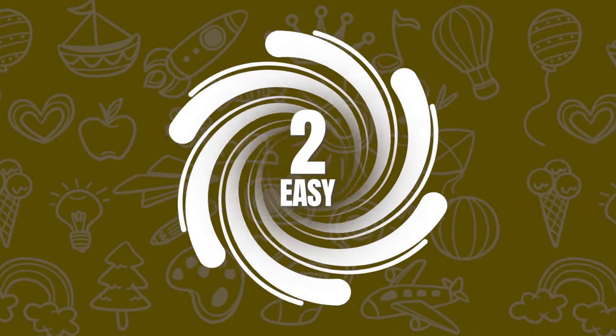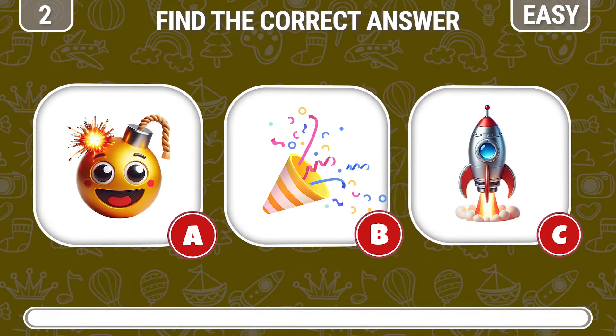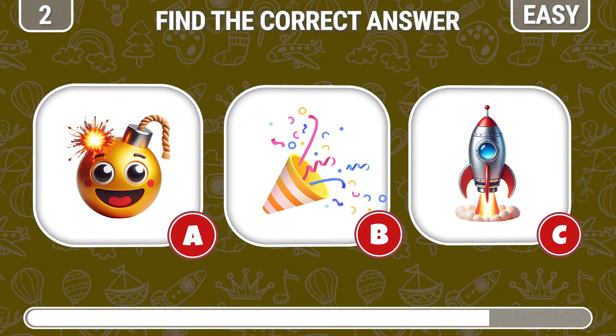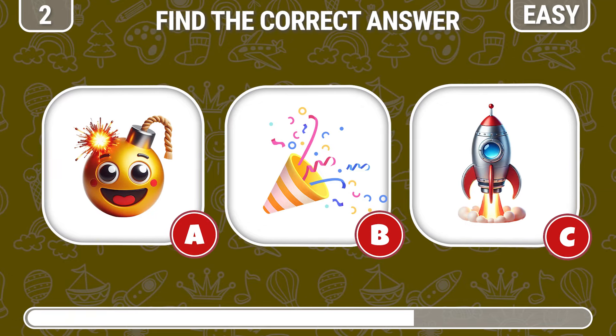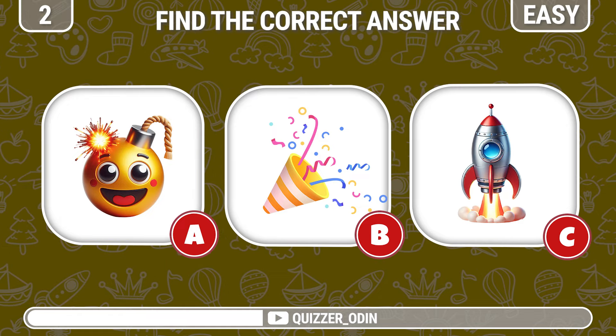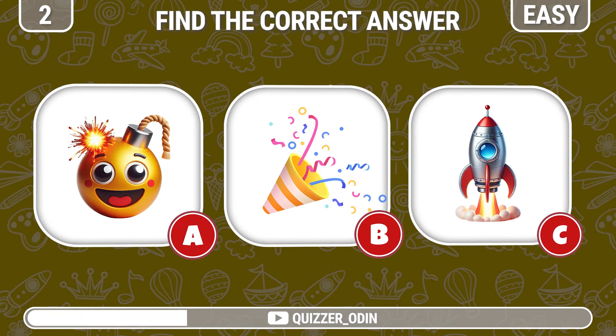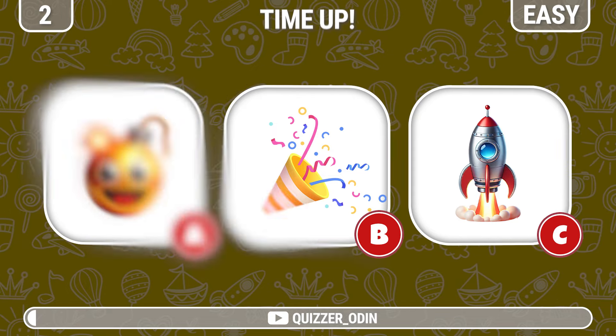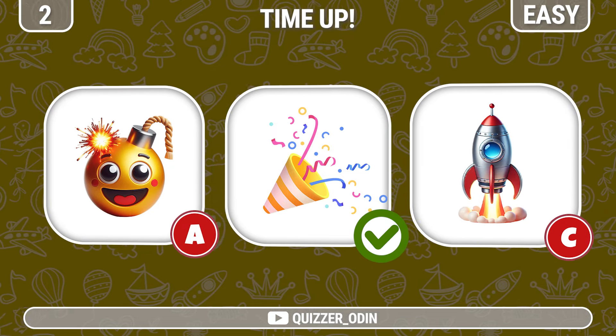Round 2. Try to remember and choose one correct answer with this congratulatory firecracker emoji. This is the correct answer.